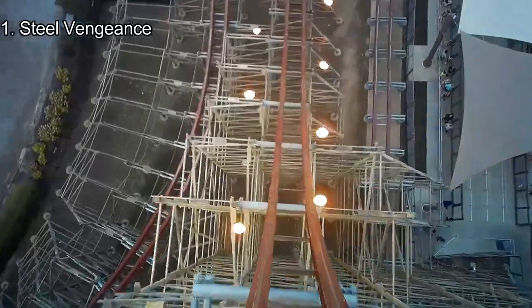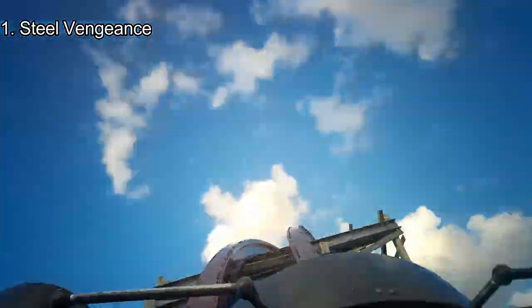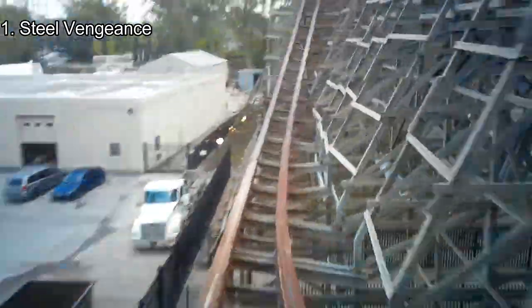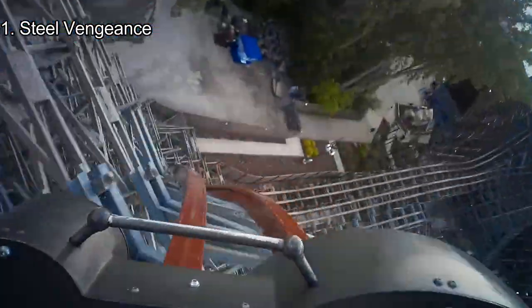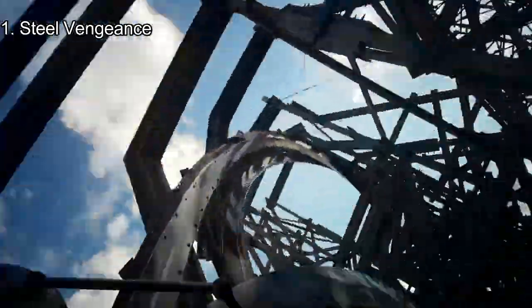Number 1: Steel Vengeance. What else could top Steel Vengeance? Steel Vengeance is a combination of every great coaster element: outerbanks, stalls, airtime hills, top hats, and 90-degree twisted drops. It's a whippy, relatively intense, airtime-packed and lateral-filled experience from start to finish. Steel Vengeance is one of the best roller coasters in the world, and my personal favorite coaster I've ridden.